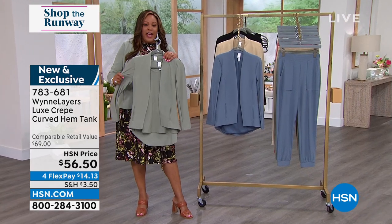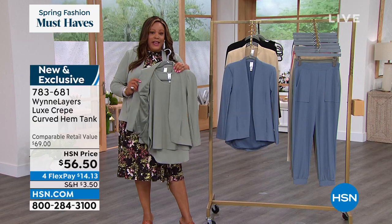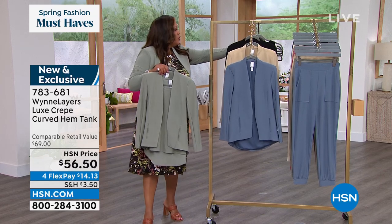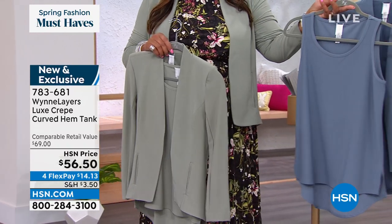The almond, sand, and canyon rose are in danger of selling out. If you're trying to put it together with the matching jacket and tank, item number 742717. Marla Wynn, thank you so much. She was a movie producer and now she makes beautiful clothes. I love these stories.